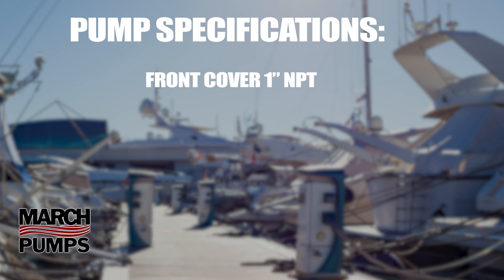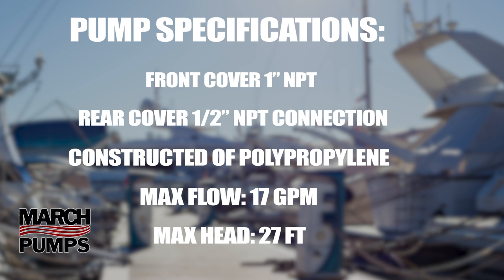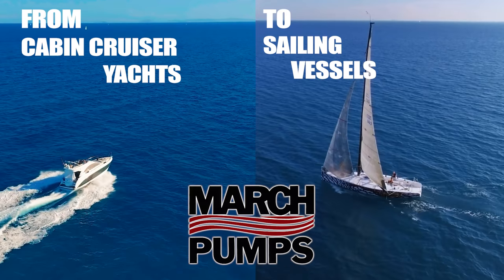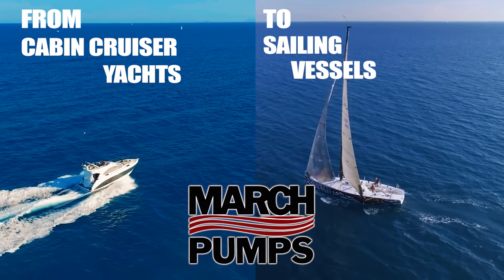March Pump's Industrial AC-5C-MD is an American sealess centrifugal magnetic drive pump, ideal for applications such as seawater circulation systems. From cabin cruiser yachts to sailing vessels, March pumps are the leading choice of boaters for seawater and freshwater AC systems.